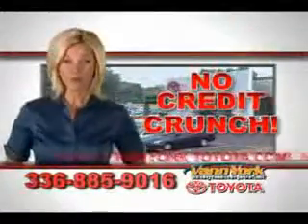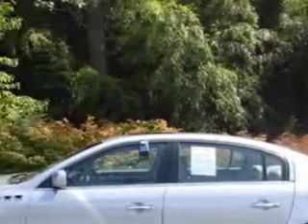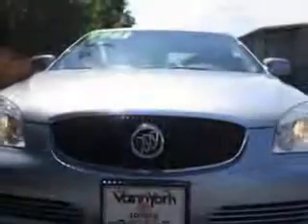There's no credit crunch at Van York Toyota — millions of dollars to lend. You will love this silver 06 Buick Lucerne, equipped with a six-cylinder engine with only 84,893 miles.